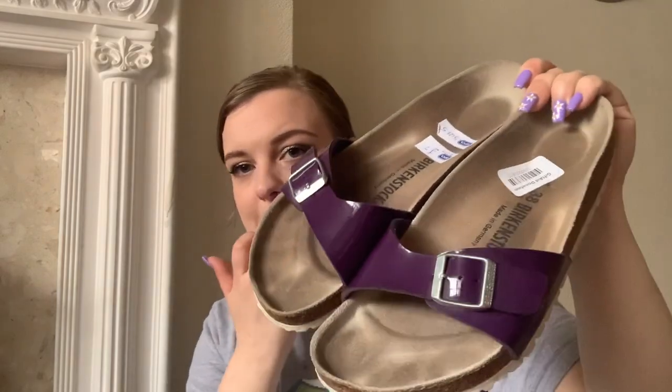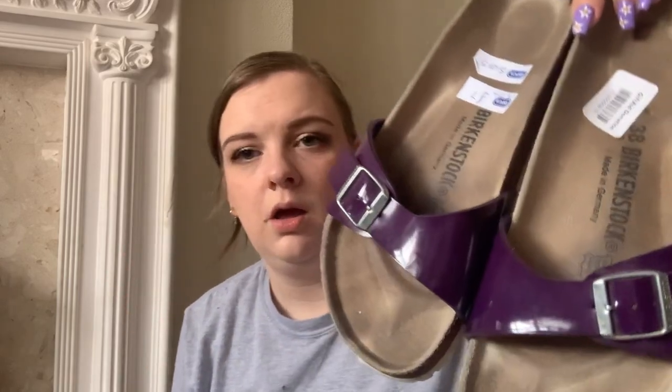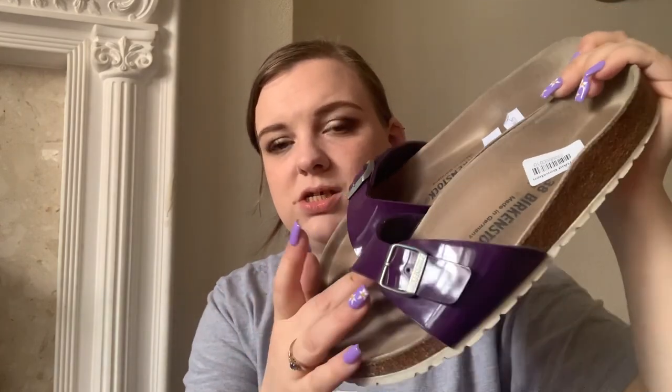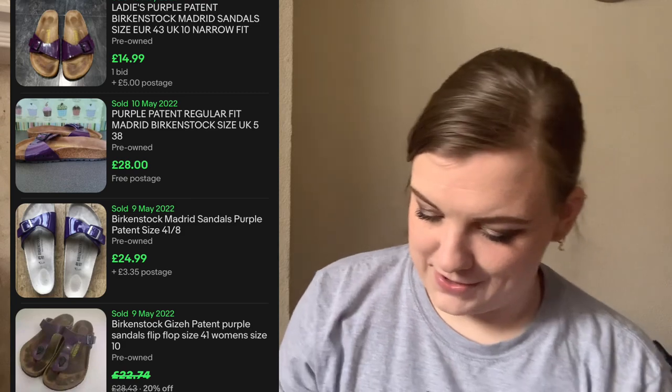Sticking with sandals — I found this pair of Birkenstocks. I've only sold one pair before, kids ones actually. These were £7. They are lovely purple patent leather Birkenstocks. I'll put expected sell price on screen. What size are they? I don't know because I'm partially sighted — well, technically I'm not partially sighted anymore...